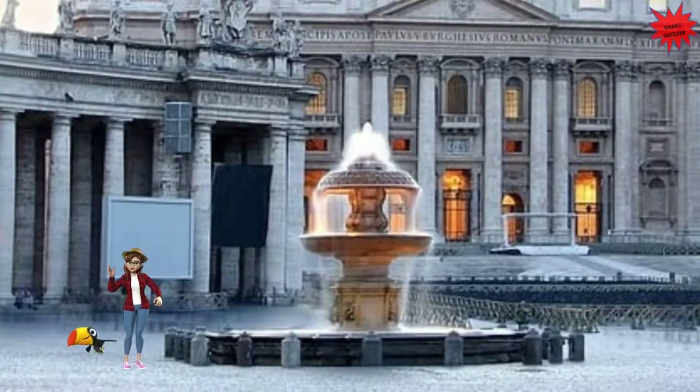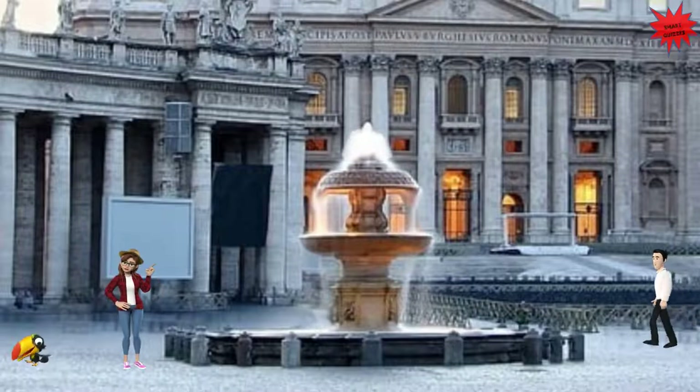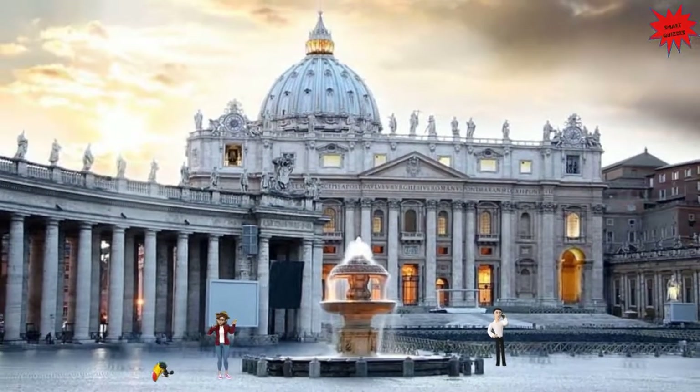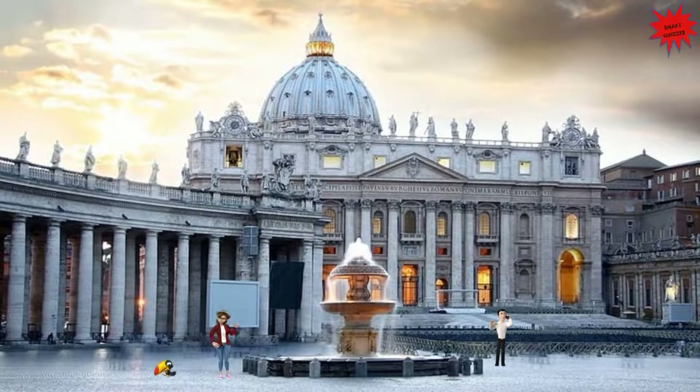This is St. Peter's Square. Behind me you can see St. Peter's Basilica with its majestic colonnade. The Vatican is a city-state surrounded by Rome. It is the home of the Pope and the headquarters of the Roman Catholic Church. Let's start to explore the beauty of the Vatican.